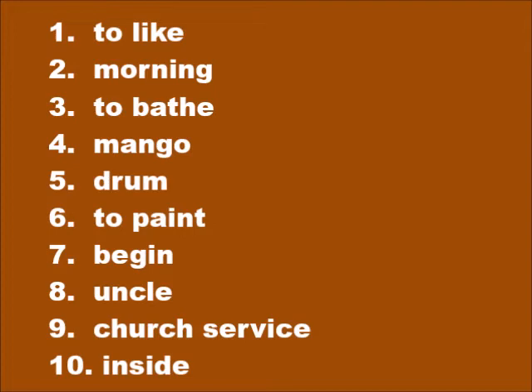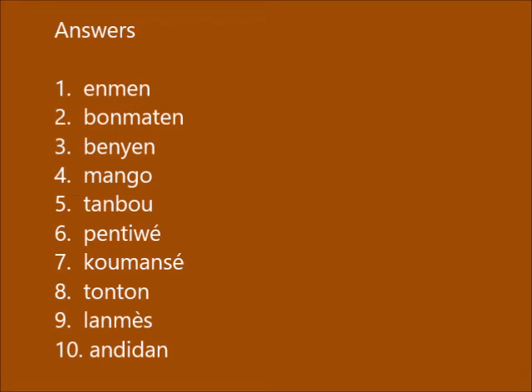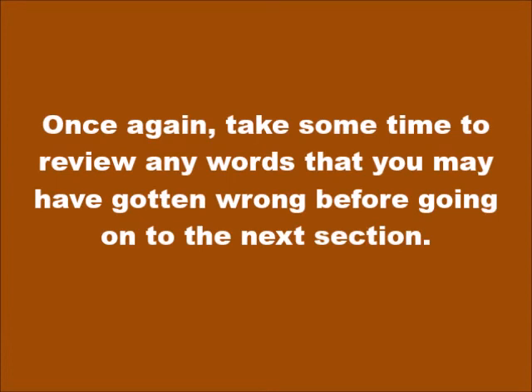Number five: drum — tanbou. Number six: to paint — pentiré. Number seven: to begin — koumansé. Number eight: uncle — tonton. Number nine: church — la mès. Number ten: inside — andidan. Take some time to review any words that you may have gotten wrong before going on to the next section.